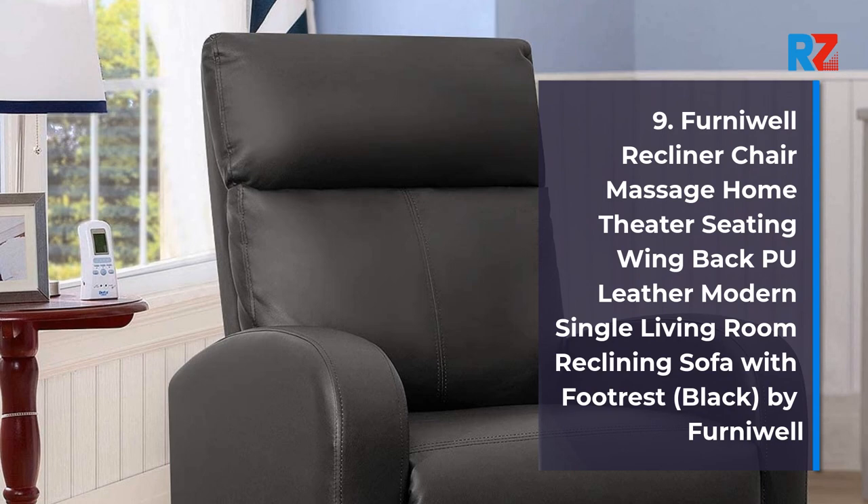9. Fernie Well Recliner Chair Massage Home Theater Seating Wing Back Pool Leather Modern Single Living Room Reclining Sofa with Foot Rest, Black, by Fernie Well.